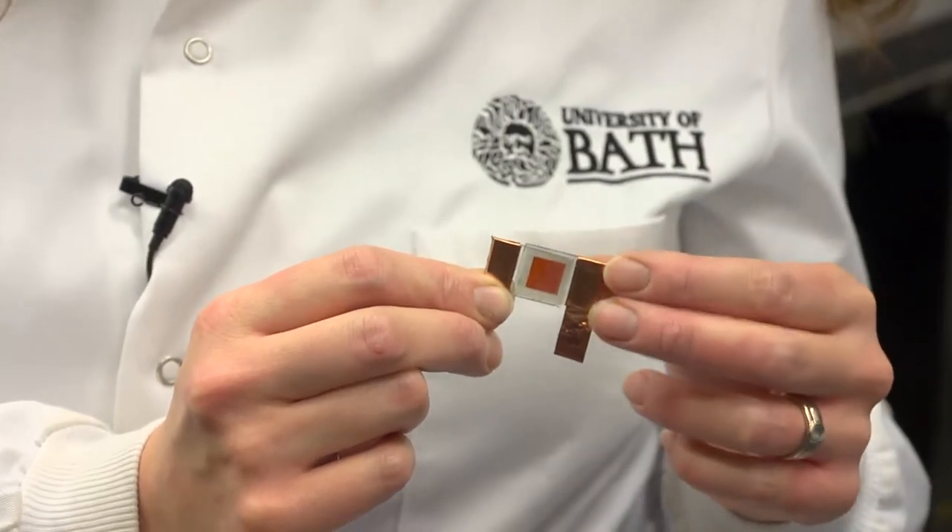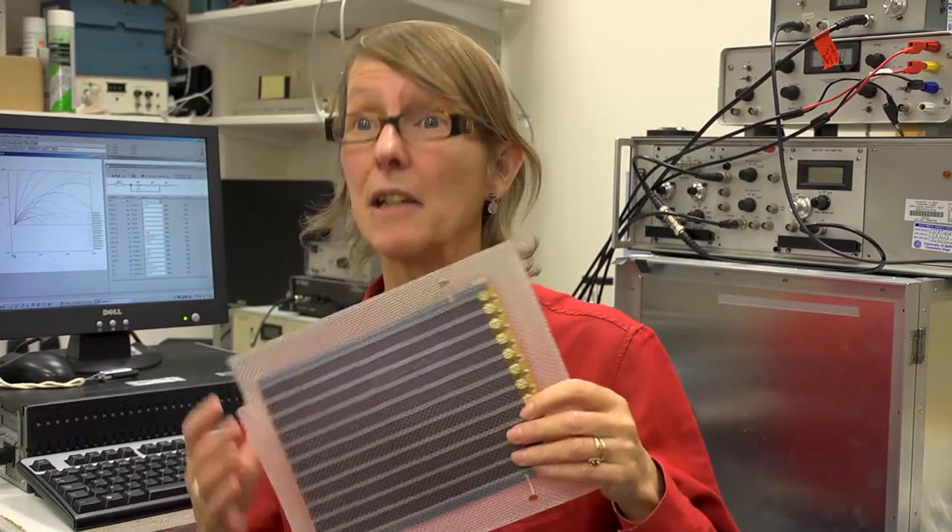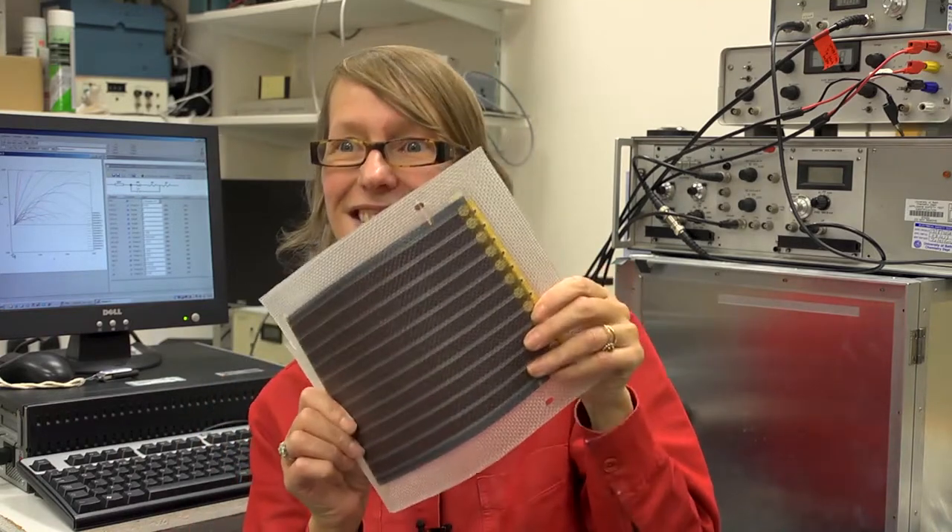We typically make one centimeter squared test solar cells and measure how efficient they are and how they behave. The next step in the research is normally to do some whole device modeling to try and understand better how all the different materials in the solar cell interact with each other.